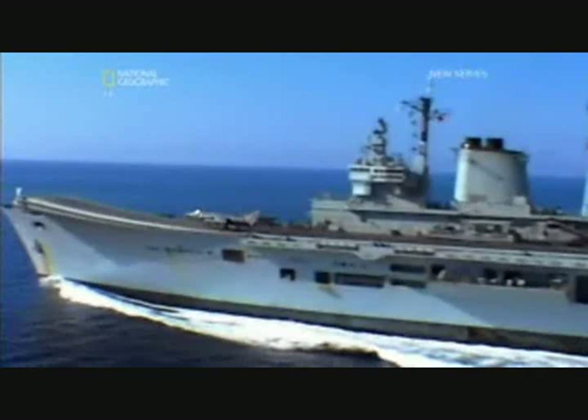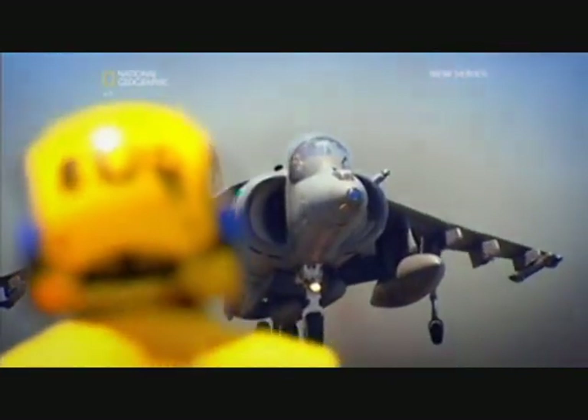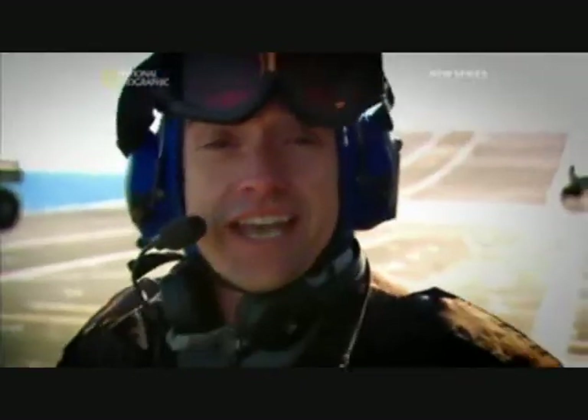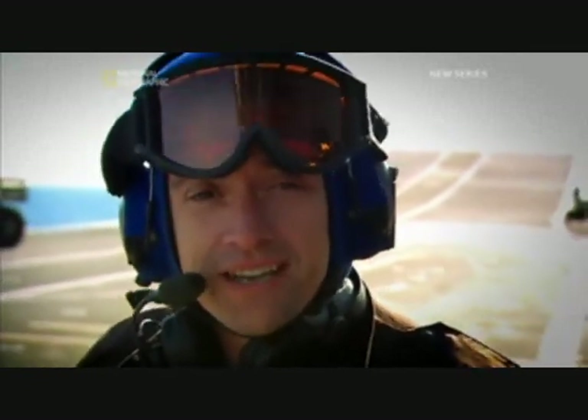In a modern navy, an aircraft carrier is the most important warship in the fleet. It's a floating airport, city, and battleship all rolled into one. This aircraft carrier is a fearsome warship and a technological marvel, but it's only possible thanks to some unlikely engineering legacies.